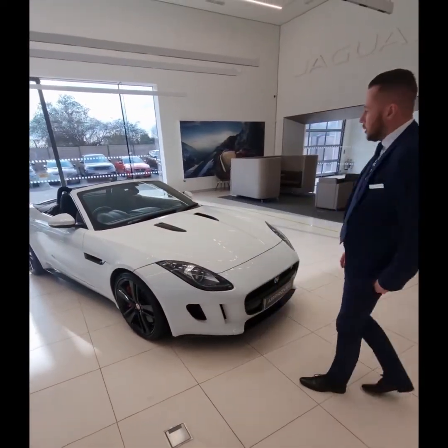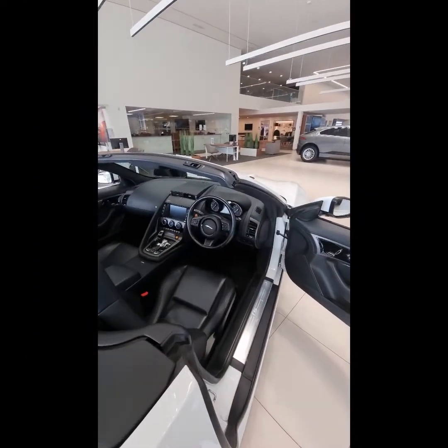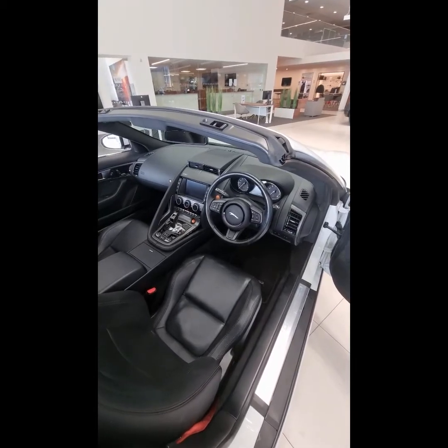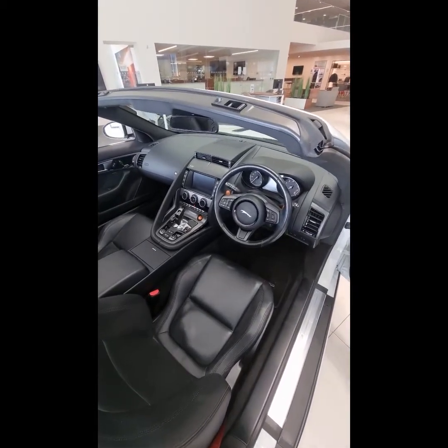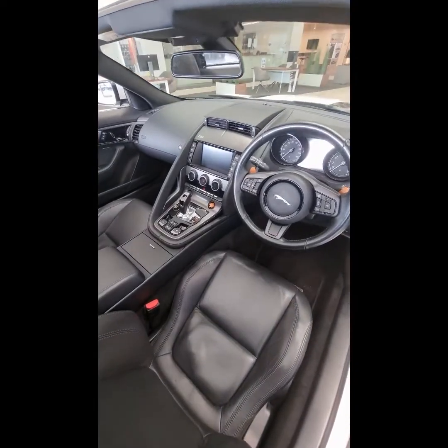These really give it that sporty look alongside the bulging bonnet on the front of the car. This car has a couple of additional features: one being folding exterior mirrors, the second being a heated steering wheel, which is very nice for those slightly colder trips out with the roof down, complemented by the heated seats.